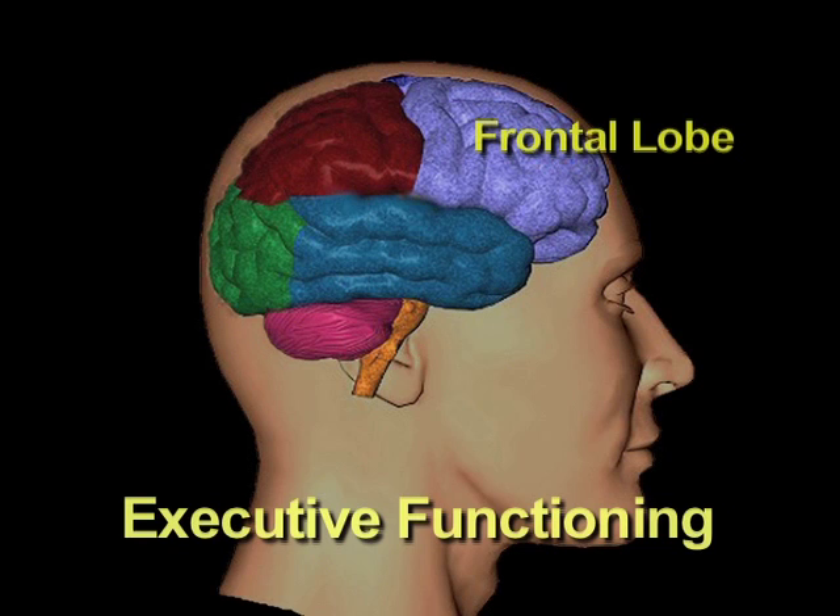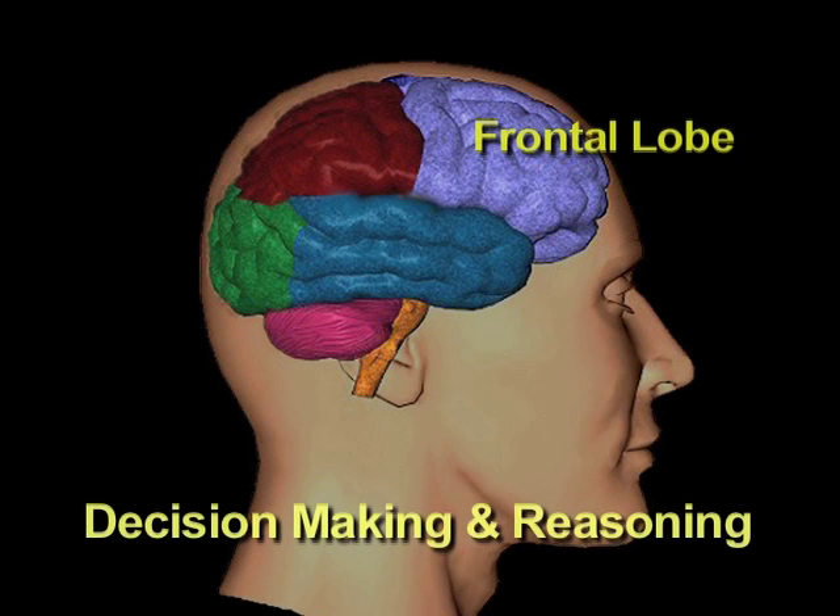The frontal lobe is really the part of the brain involved in decision-making and reasoning. It takes all the rest of the information from the brain, processes it, and helps you make decisions.